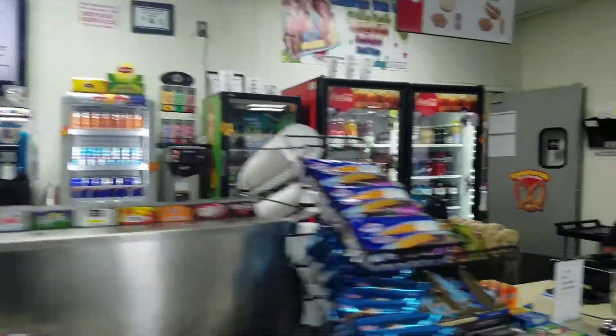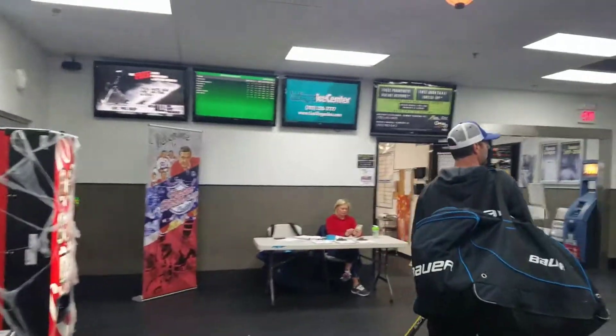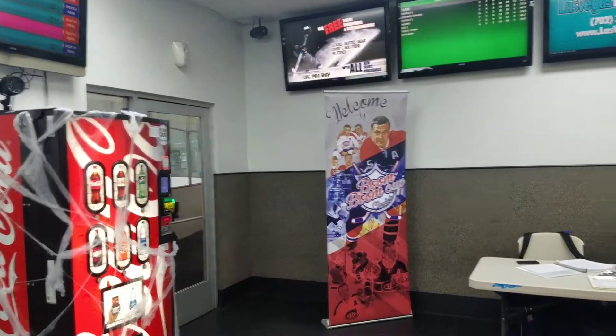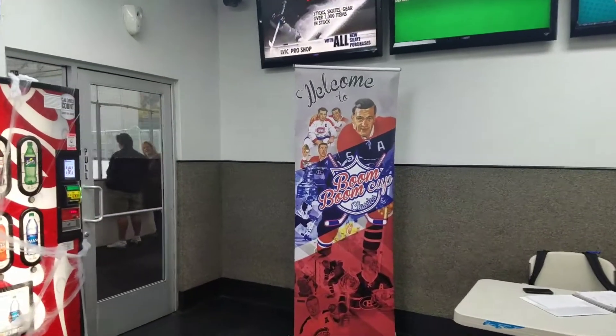Concession stands open early — coffee, food, candies. Check-in is over here, and I'm loving this: the Boom Boom Classic board and banner.